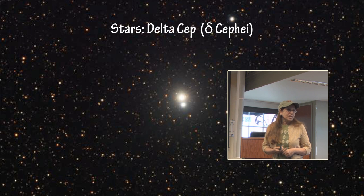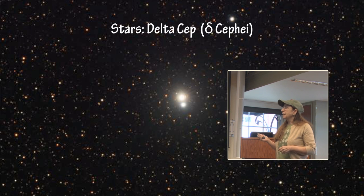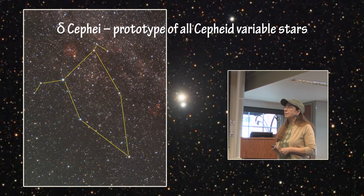The first star we have is Delta Cephei. Delta Cephei is a Cepheid variable star. It is actually a binary star system that has a companion. Delta Cephei itself is the prototype of all Cepheid variable stars. It is in the constellation of Cepheus, which is in a dark part of the sky and is circumpolar in the northern hemisphere.